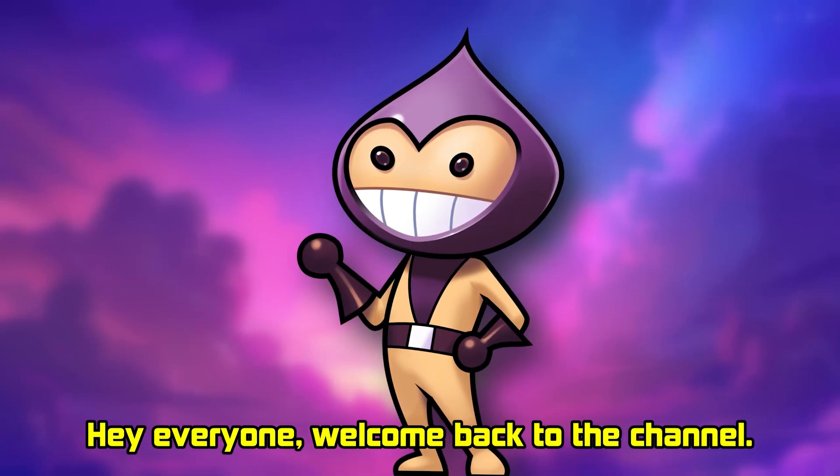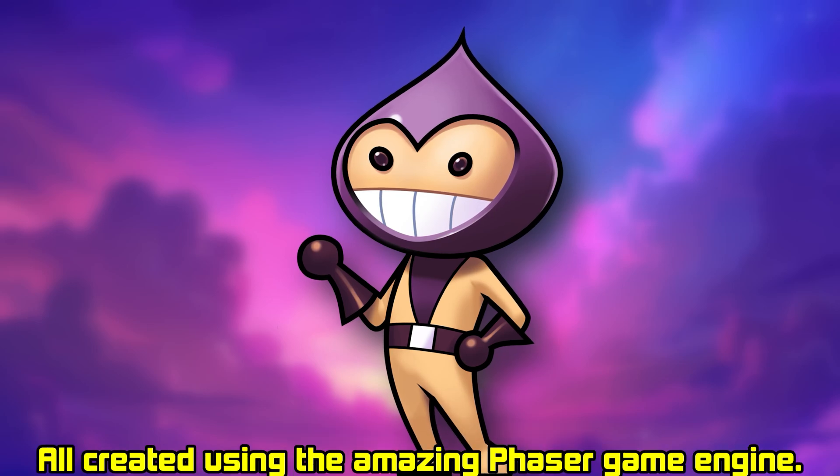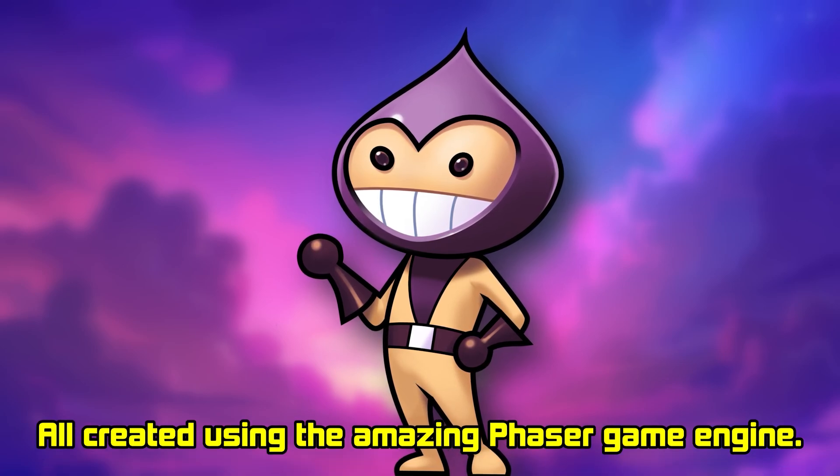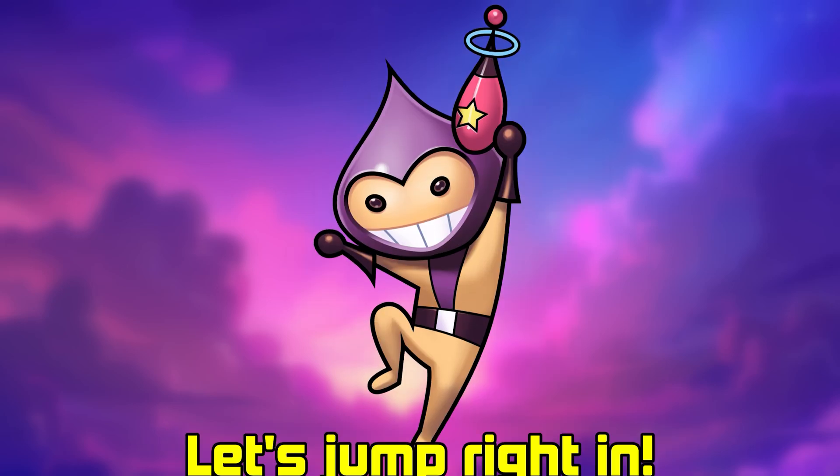Hey everyone, welcome back to the channel. Today we're diving into my personal top 5 games of February, all created using the amazing Phaser game engine. These are the titles that have really impressed me, showcasing the power of Phaser. Let's jump right in.